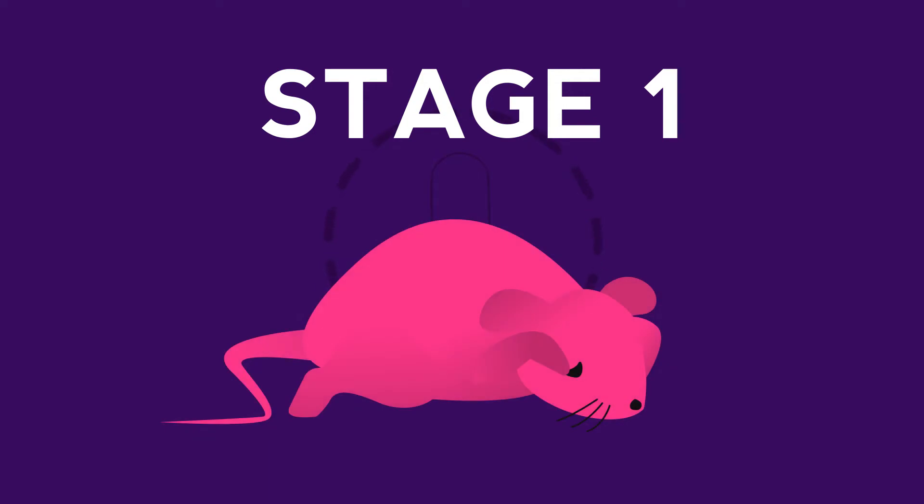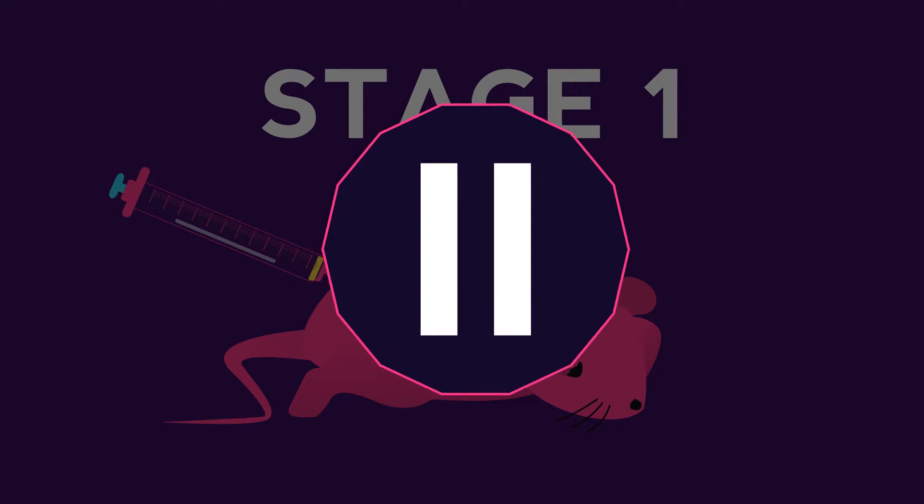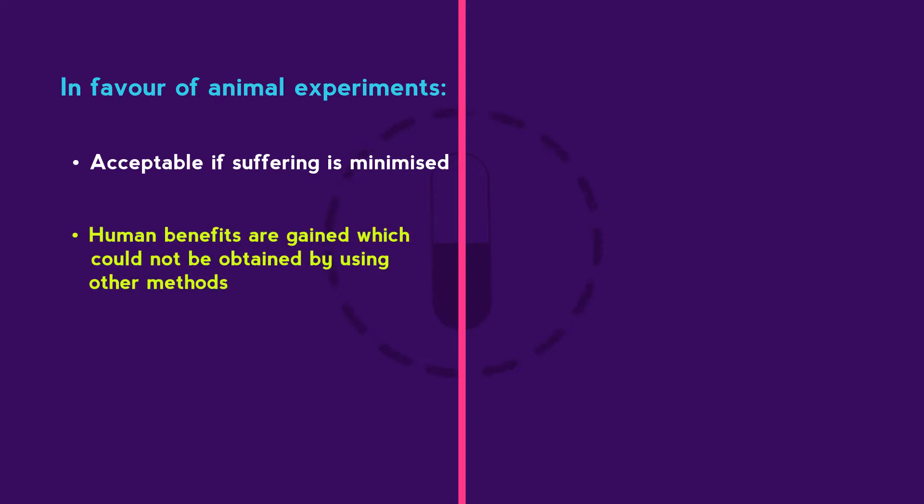In stage one, animal testing is used and this can be controversial. There are various arguments both in favor of and against animal testing. The arguments in favor of animal experiments might be: experimenting on animals is acceptable if suffering is minimized; human benefits are gained which could not be obtained by using other methods.